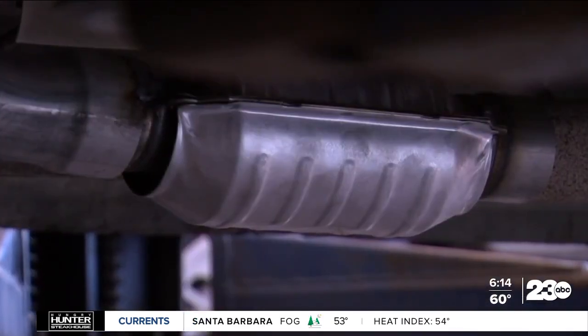Platinum trades for around $1,000 an ounce today, while rhodium goes for about $10,000 an ounce.